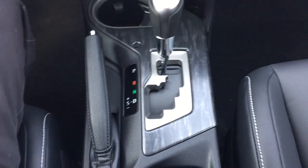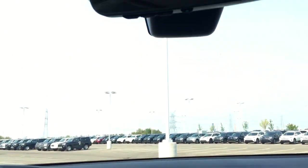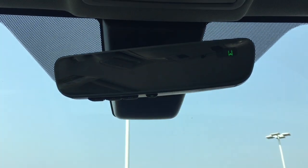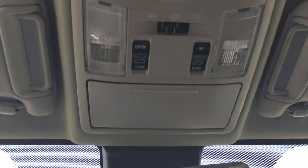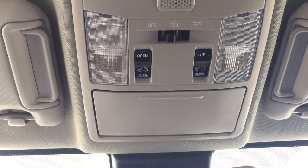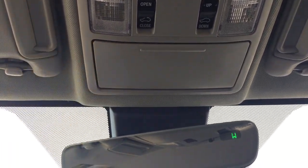This is mated to an automatic transmission. Up at the top you'll see your auto-dimming rearview mirror with integrated garage door opener and digital compass. A couple of controls up top include your open, close, tilt up and tilt down feature for your power moonroof, along with a sunglass case holder just for those bright days.